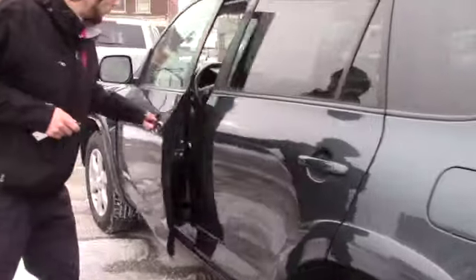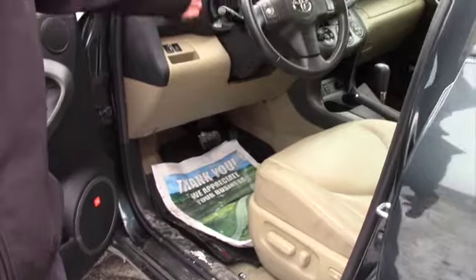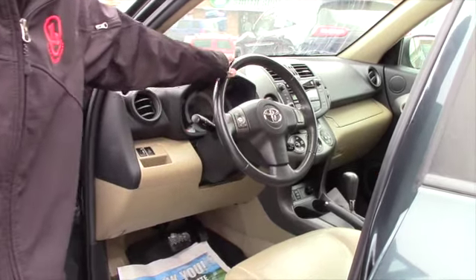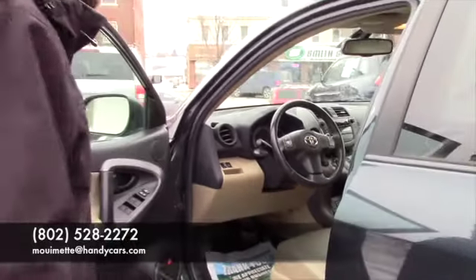Coming around to the front, you have power adjustable seats, heated seats, a backup camera, and easy-to-use steering wheel controls, an aux port, and dual zone climate. It's fairly loaded for the year and a very comfortable ride.